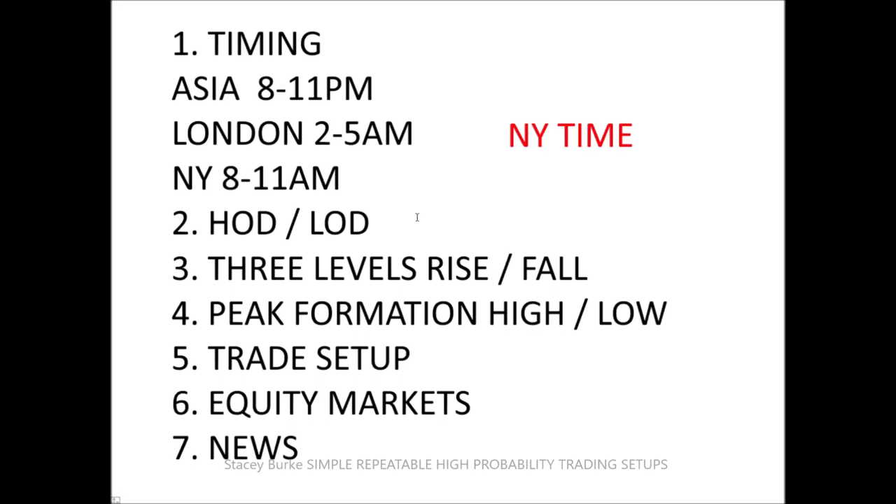Traders often say they have too many instruments on the screen and can't see what's going on. If you have ten instruments, you should be able to filter down to four or five right away in terms of identifying high-probability opportunities, and then narrow those down to one or two when the window starts. There may be one or two that are the highest quality.